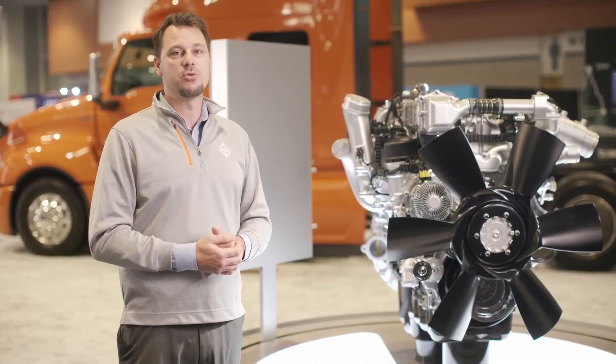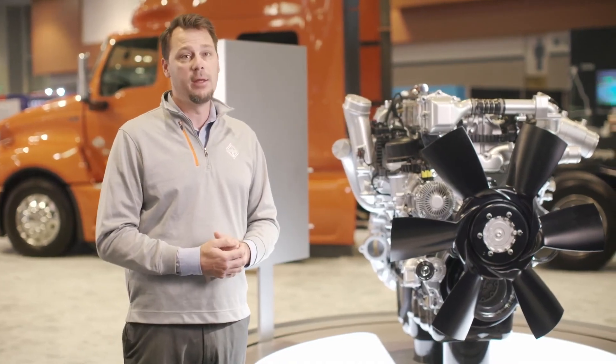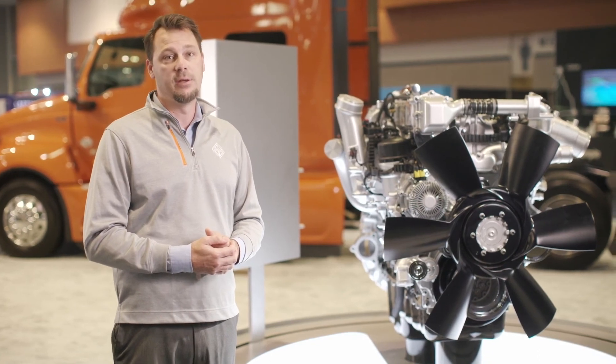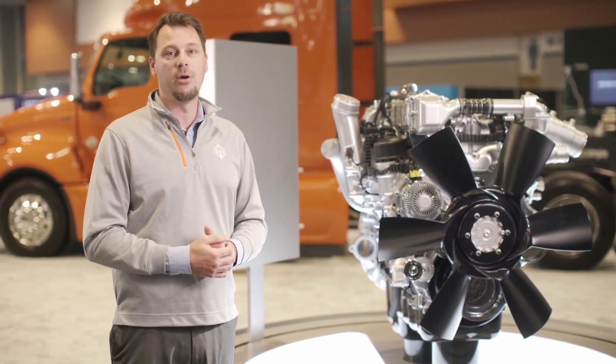Packed with efficient muscle and straightforward design elements, every component of the A26 engine has been engineered to reduce weight and provide a quieter operation while achieving more fuel efficiency. So wherever your next job is, you can remain confident that the International A26 engine will be working hard right along with you.